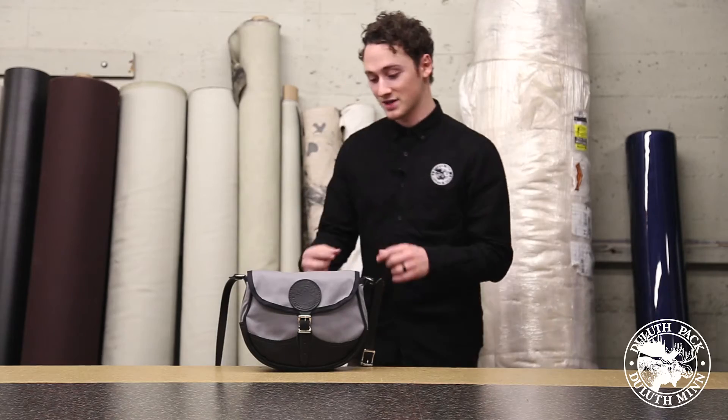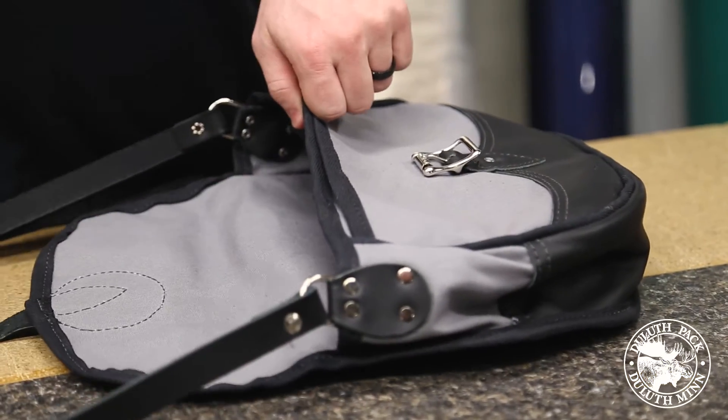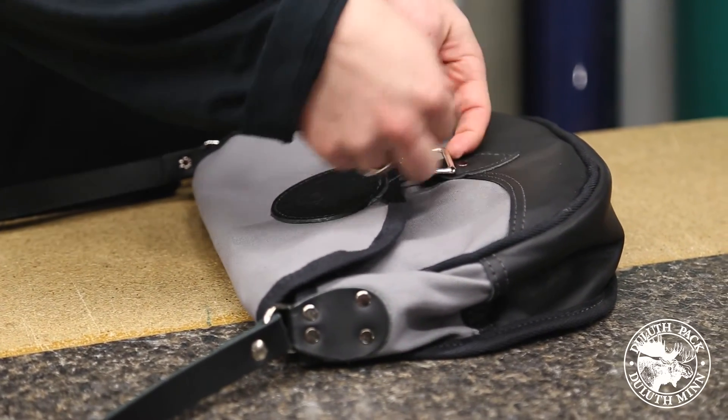On the inside of the bag you're going to see that there's a very spacious compartment that's going to hold all of your necessities, whatever they may be, and it's going to have an internal slip pocket to keep you organized inside your bag.